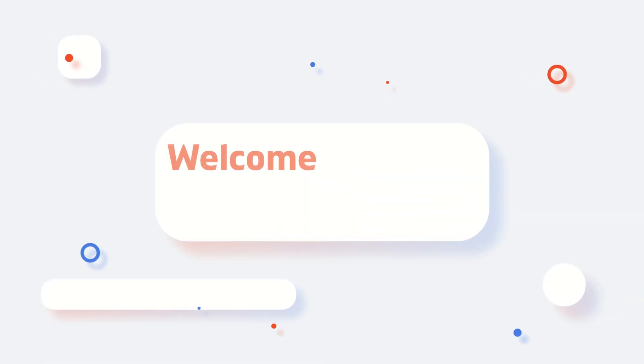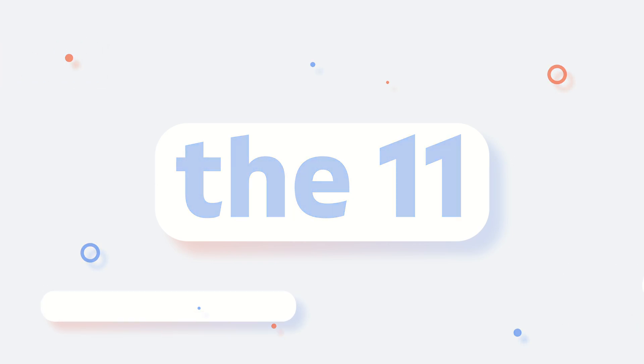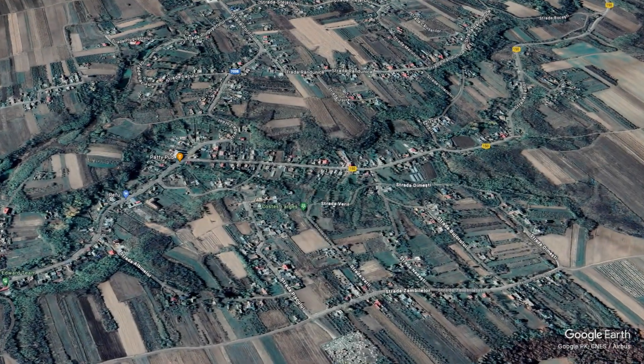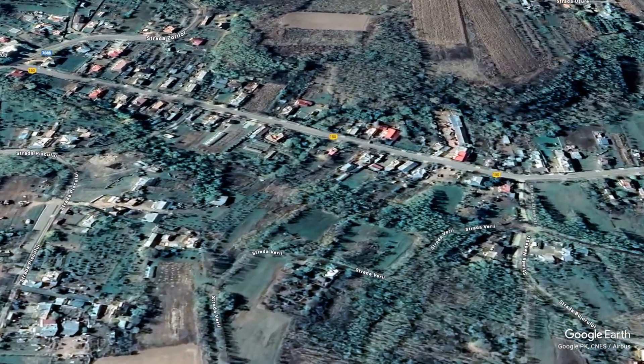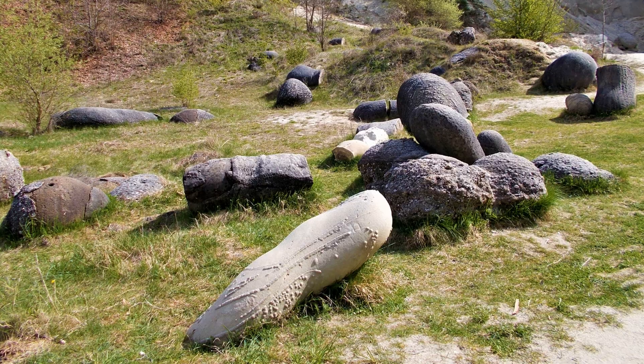Welcome back to our channel. Today, we travel to the small village of Costești, in the heart of Romania, to explore a geological phenomenon that has baffled scientists and fascinated locals for centuries. Meet the Trovants — the stones that live.